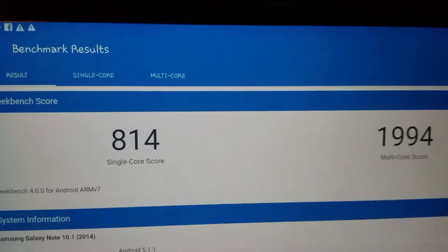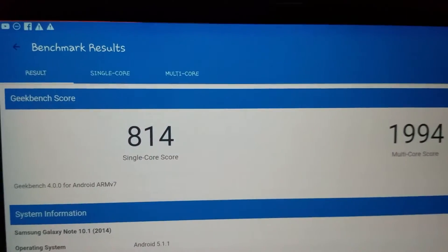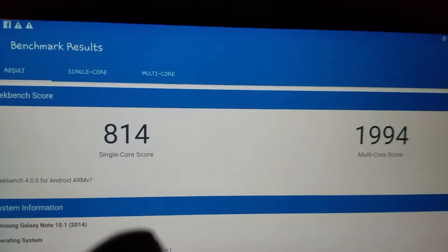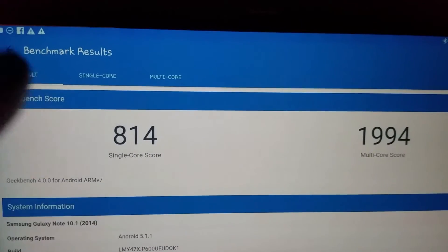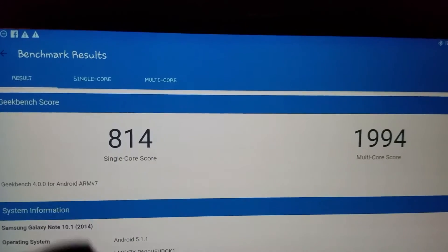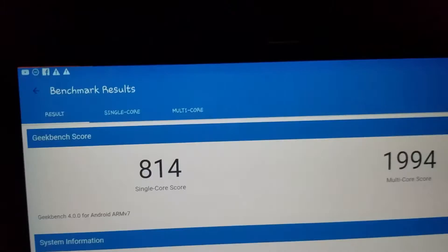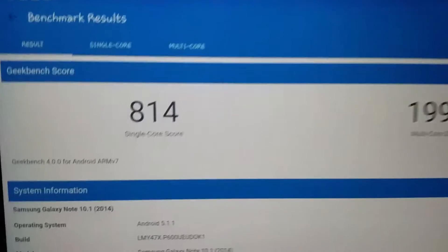Hello everybody. This is Cryptic Nexus and this is a quick and dirty video. That is my 10 inch Note 10.1 and that is what it scored on Geekbench 4.0.